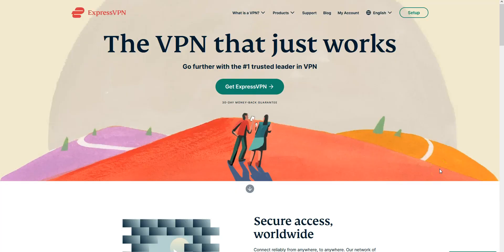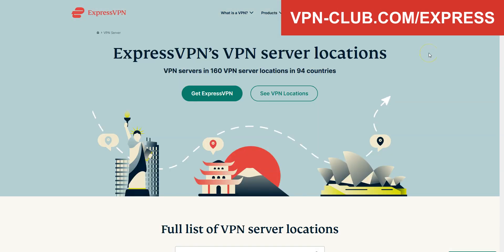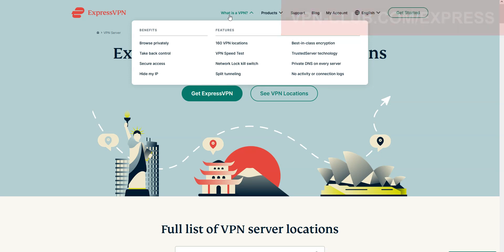For us, the best VPN for Ireland is ExpressVPN. ExpressVPN is a secure, reliable and fast VPN with over 3000 servers in 94 countries. It comes with all the features and benefits you would expect from a premium VPN: no speed limit, no bandwidth limit, a zero log policy, and lots of options. You can use it on up to five devices simultaneously.